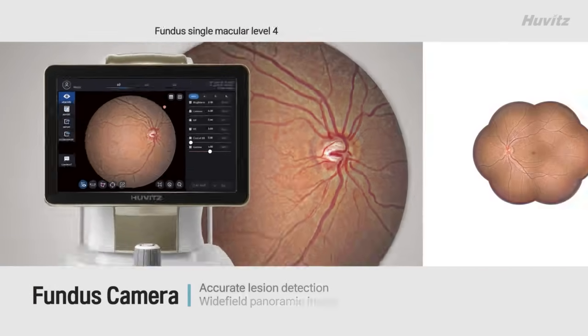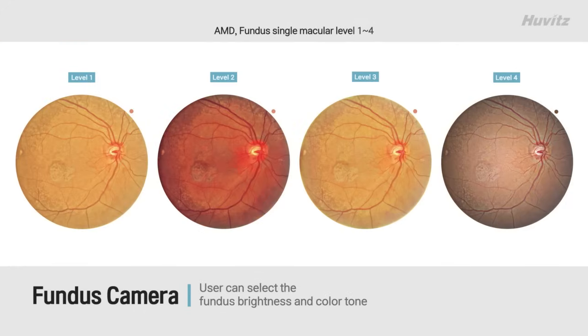Fundus Camera — true color fundus in one shot. Users can select Fundus Mode.